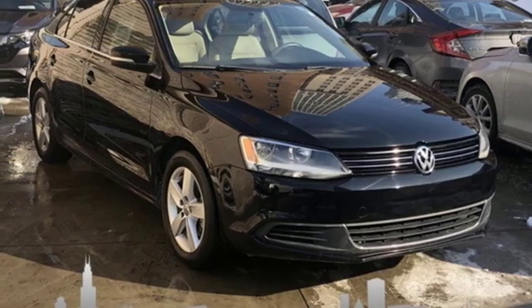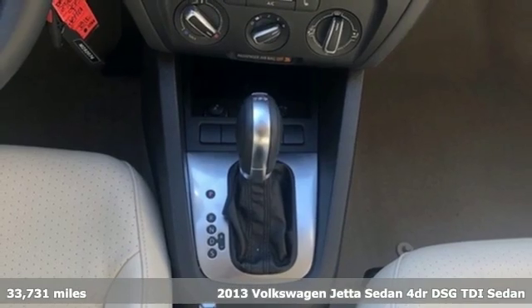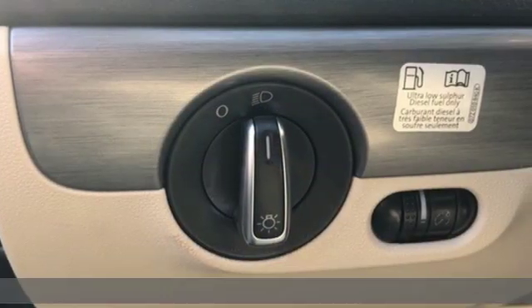It's a 2013 Volkswagen Jetta sedan. German engineered style, performance and precision come together to create the perfect compact sedan.